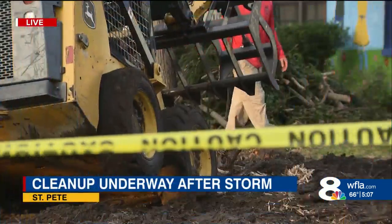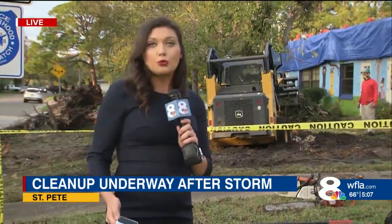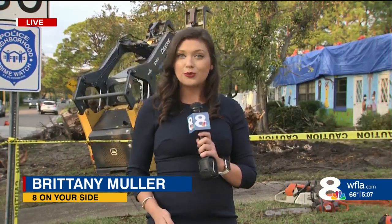The city of St. Pete says residents can request a debris pickup. It's free of charge to residents, and we posted that information on our WFLA app. Tonight, the community here is thankful no one was hurt. Reporting live this evening in St. Petersburg, Brittany Muller, 8 on your side.